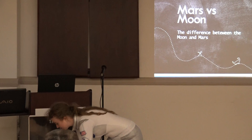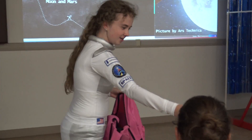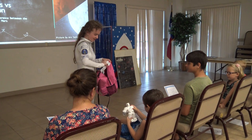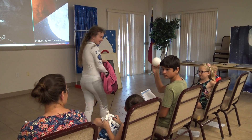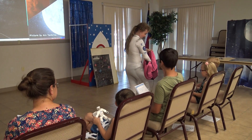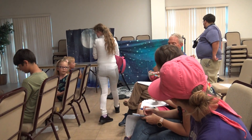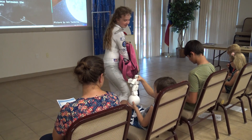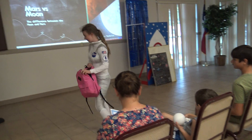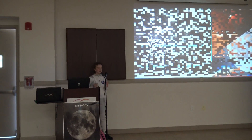I brought something that you guys can pass around and look at, because you know, you little kids need something up close, right? These are all 3D printed. Do you want to hold the moon? You can keep those NASA coins. When you're done looking at them, please feel free to pass them around so that way everyone else can have a look.